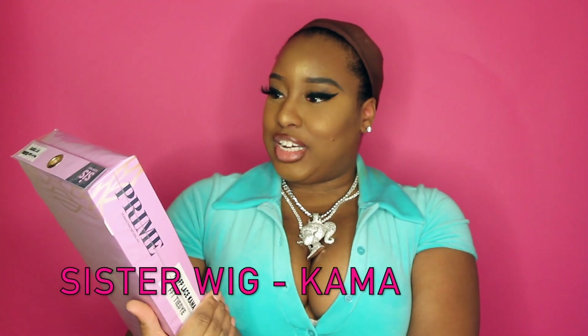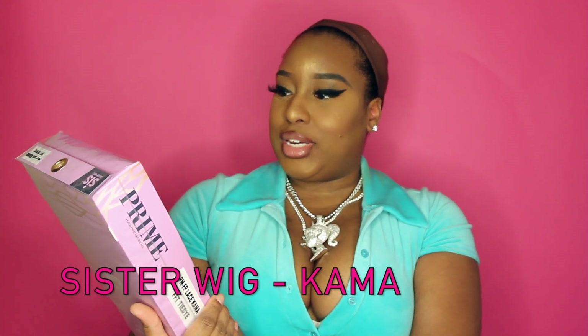So I was sent a lace wig from Dax Boutique, and I selected this wig right here. This is the Sister Wig Prime Human Hair Natural Mix — it's pre-tweezed hairline, 13 by 4 inch free parting, HD lace, baby hairs pre-tweezed, all of that. The name is 'Kama.' So this is the wig that I picked. It's a bob — you guys know it's hot, it's summertime right now, and my favorite thing to wear in the summertime are bobs.